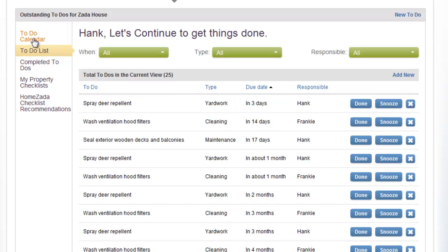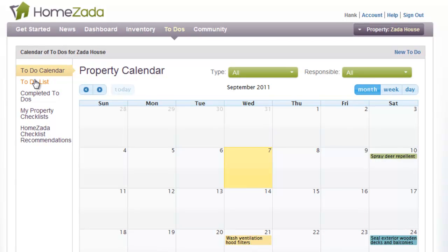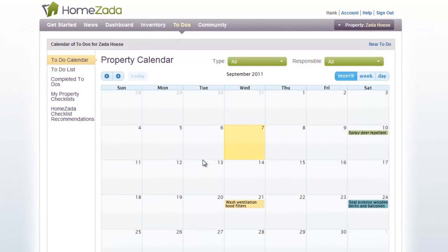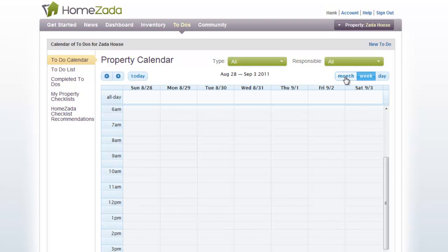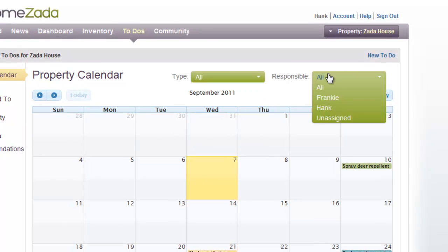If we go back up to the To-Do calendar, it is the exact same view of your To-Dos as the To-Do list — just showing them in a calendar view versus a list view. At the top you can scroll to different months, and in the upper right you can choose to view by month, week, or day. You can also filter your calendar by type and responsible to see who's responsible for what.